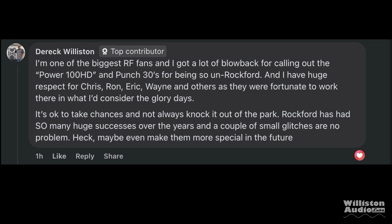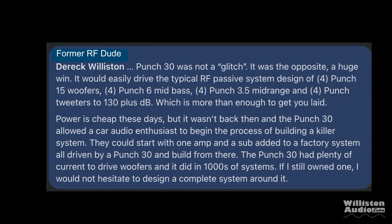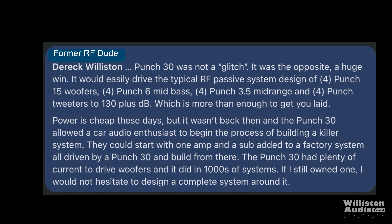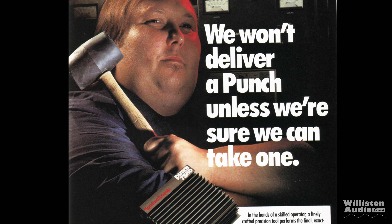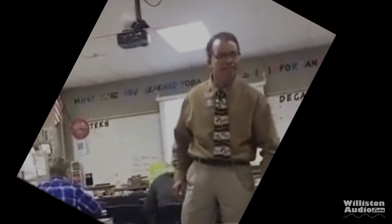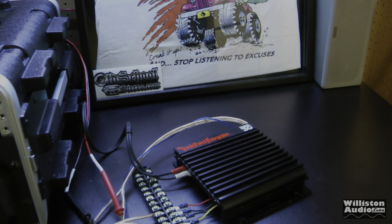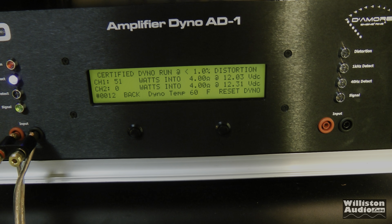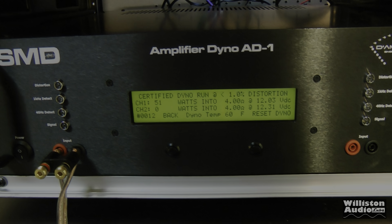I tested the Power 100 HD by Rockford Fosgate previously and made a joke because it's literally two Punch 30 HDs in a different heatsink. I said this amp was very un-Rockford Fosgate in that it wasn't really underrated — it's very low powered. But I got feedback from former Rockford Fosgate employees saying these amps really sold well, could power full systems, and they even hit them with hammers off the assembly line. On a prior dyno, the Punch 30 did about 50 watts at 12 volts bridged at 4 ohms — literally its rated output, but very little power to run a full system.